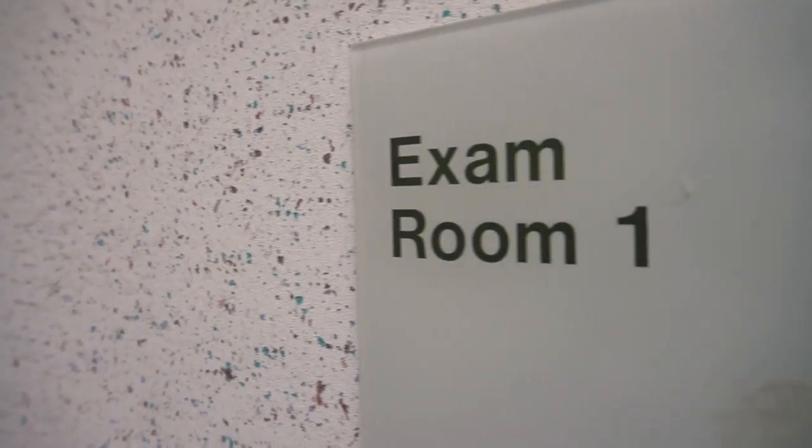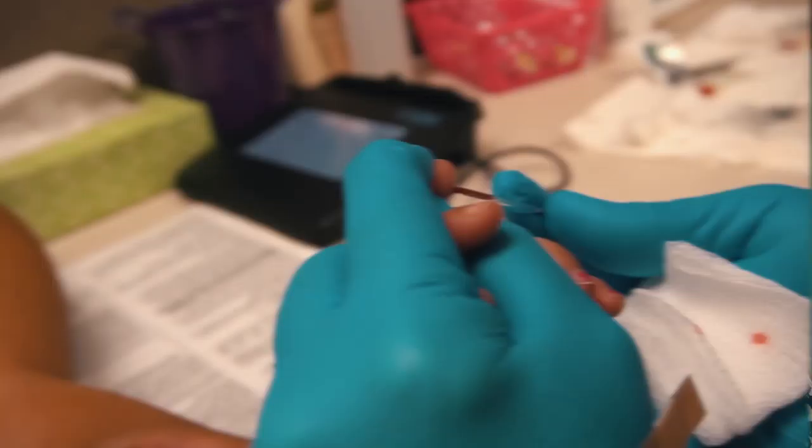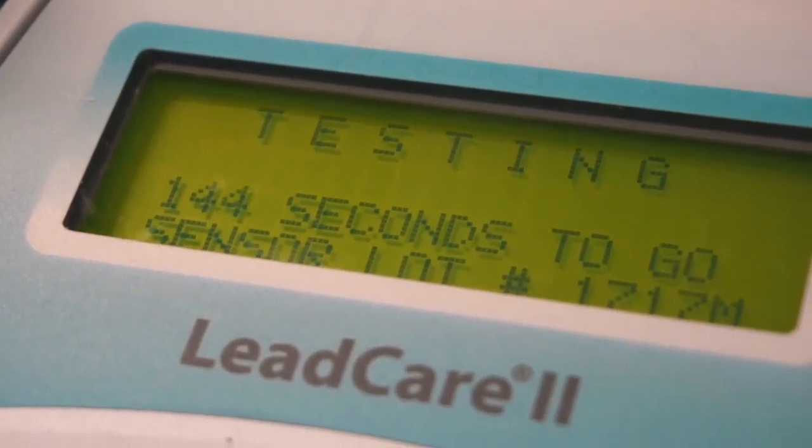In the WIC program we screen for lead one time per year. They have a basic assessment done that involves measuring them and weighing them to see how their growth is going, and at that appointment we also poke their finger and collect a small amount of blood and use a machine that we have in the room that can analyze the results in about three minutes.